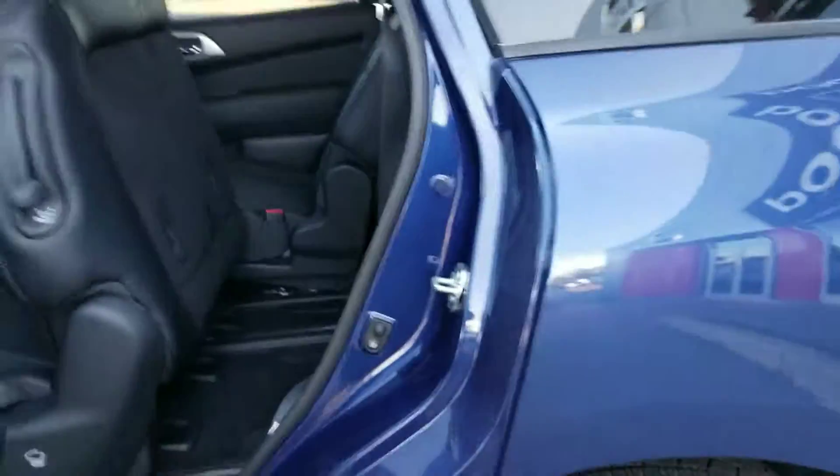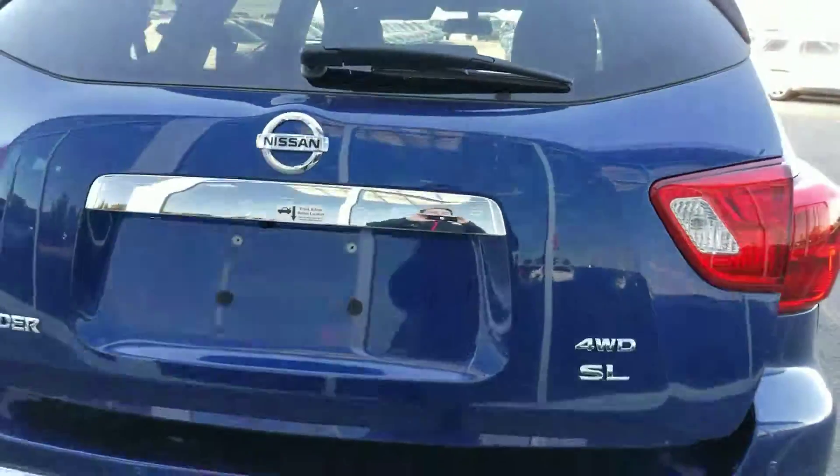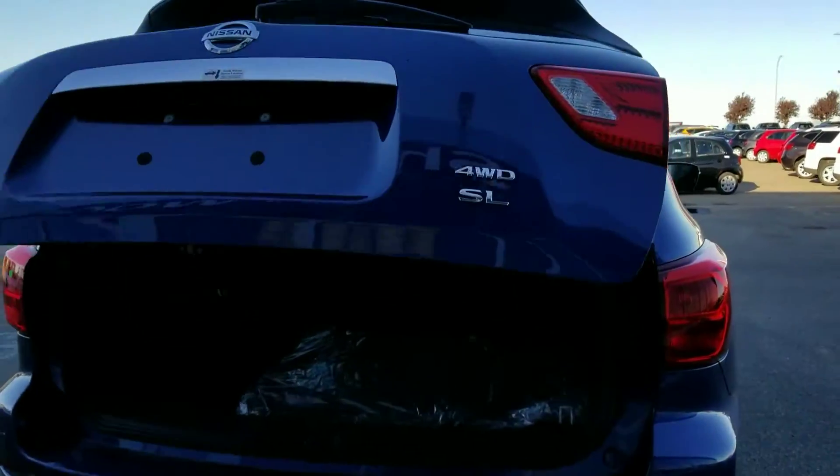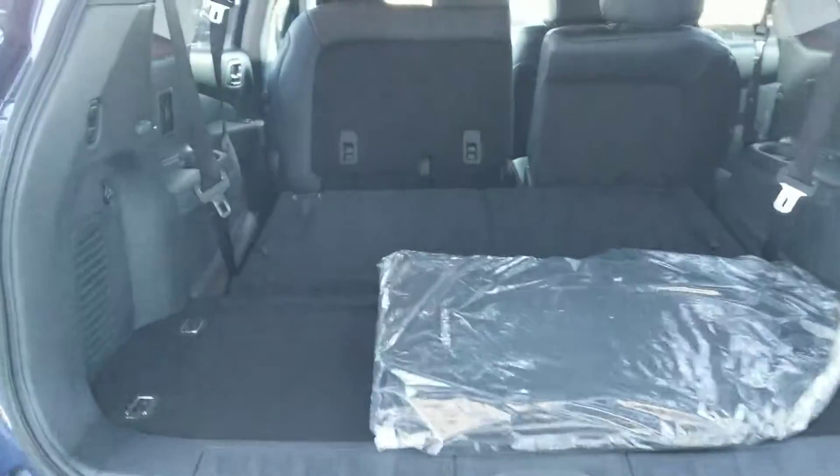The sliding seats give you lots of room to get into the back. This one also comes with your power liftgate, which is part of the SL package. You can fold the seats flat and have tons of cargo space.